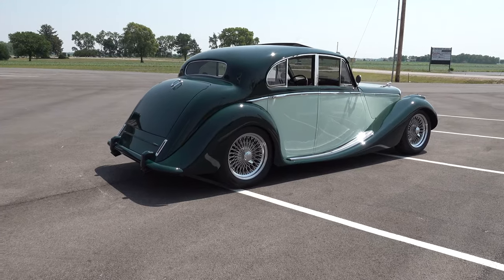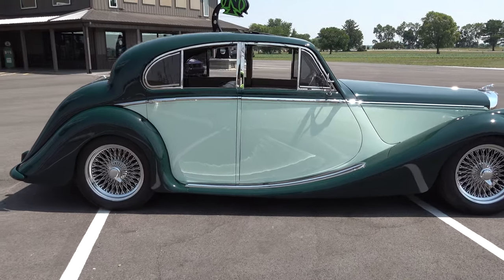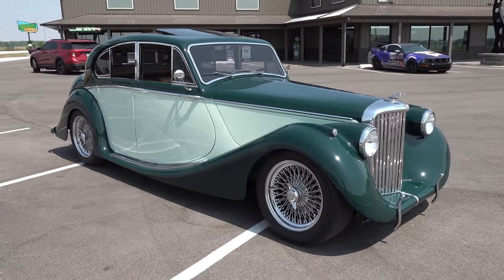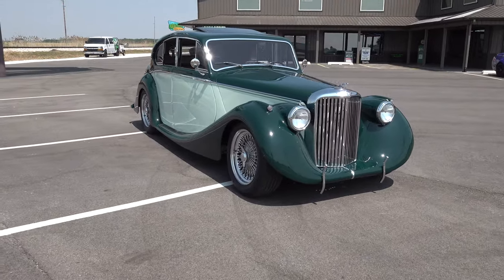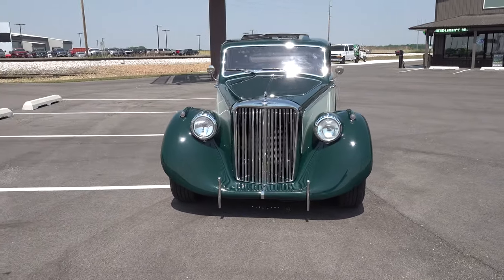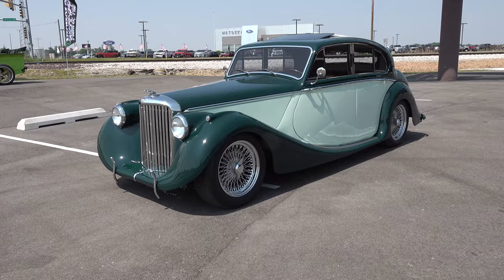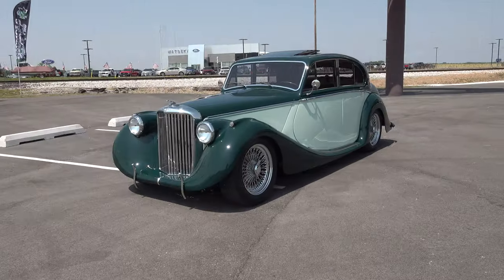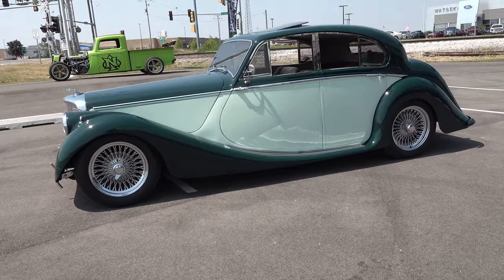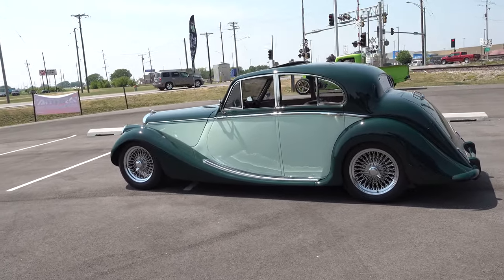The customer came and picked it up — we actually delivered it to them. They're up in the Chicagoland area, just north of there, and they love it. They drove it as soon as it got off the trailer, in the rain, wipers going and everything. They're ready to go have fun with it. That's what this car is — it's a driver, not just a show pig. They're going to use it and enjoy life. This has been his dream car for years, and him and his wife were finally in a position to get it done.